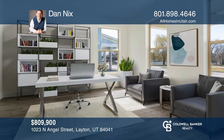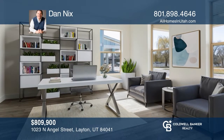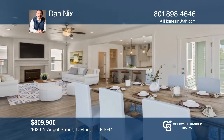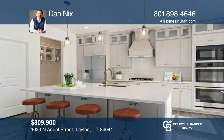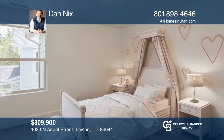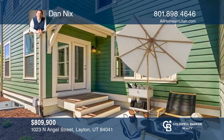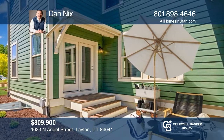As you enter the home, you're greeted by French doors leading into a flex room which would make for a great home office or formal sitting room. Towards the back of the home you'll find a gigantic great room and kitchen designed with large-scale entertaining in mind. This home is also loaded with smart features. See this beautiful home yourself by scheduling a tour with Dan Nix.